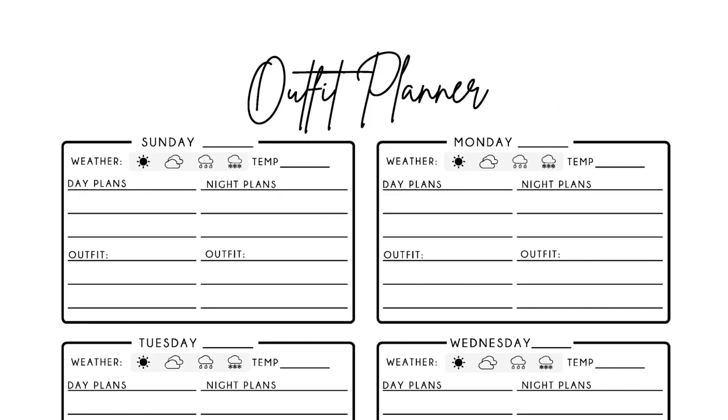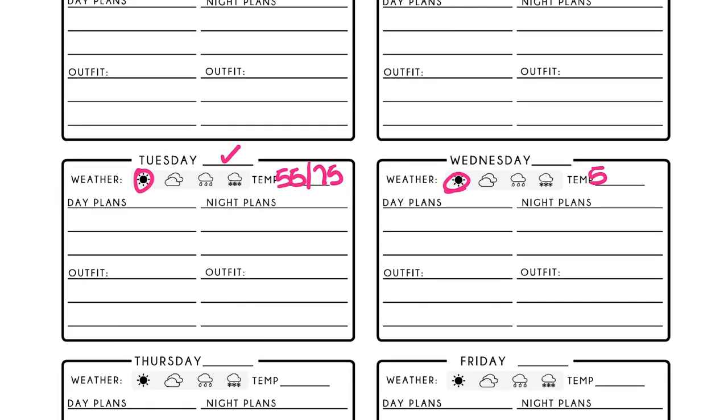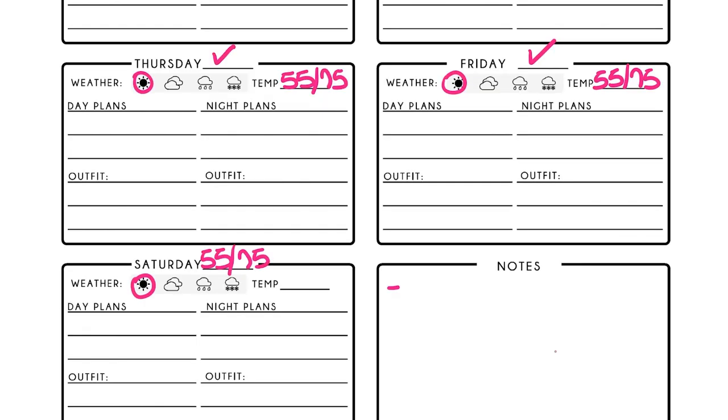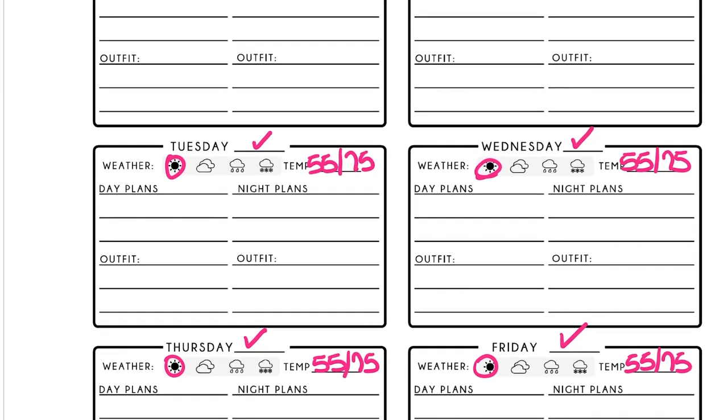This trip is for Thanksgiving and we'll be gone for one week, leaving on a Sunday and returning on a Saturday. I start by checking off the number of days in the template, which is set up for up to three weeks. I note that we are traveling by boat, spending almost all our time with family on the Texas Gulf Coast. Thanksgiving there is generally comfortable — average evening temperature around 55°F and daytime around 75°F — so I note the weather forecast on my planner sheet.